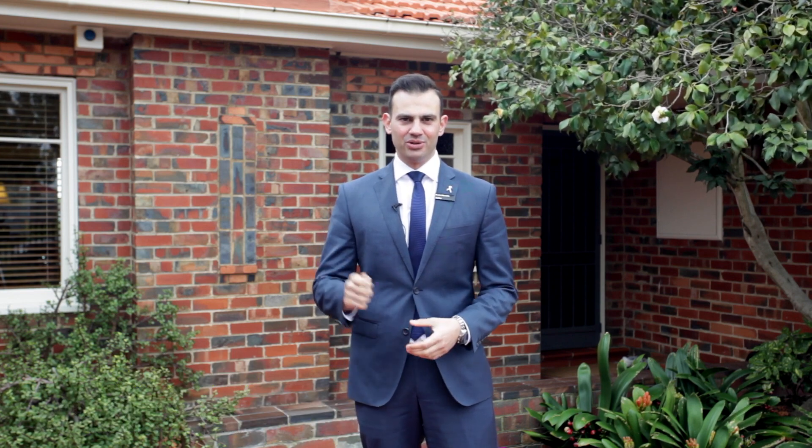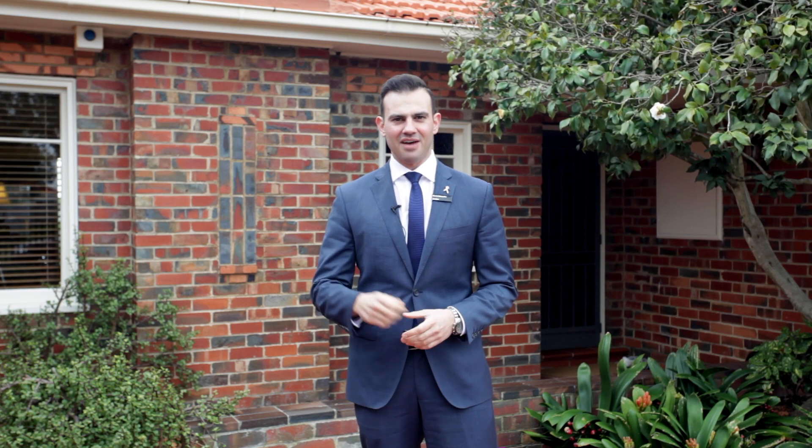Hi, my name's Costa Messaridis representing the Buxton Real Estate Group and welcome to number three Logan Avenue, right in the heart of Ormond. Beautiful red clinker home, very striking from the street, a fantastic family home. We are walking distance from a host of amenities, be it McKinnon Primary School, McKinnon Secondary College, Ormond Station, shops, and parklands — it's all close by. Let's take a look inside.